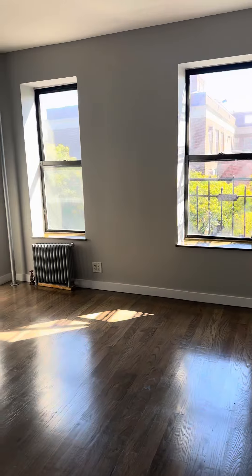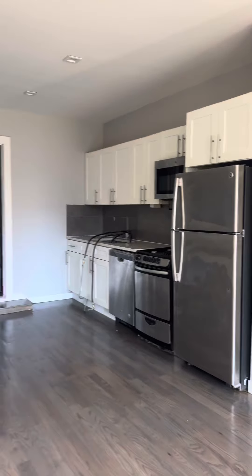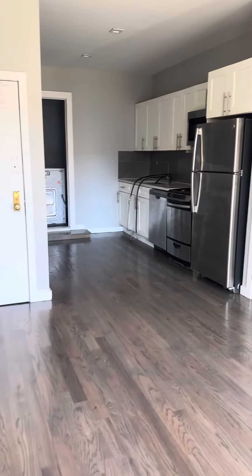Welcome to 291 Pleasant Avenue, Apartment 4D. This is a four-floor walk-up studio with recently finished hardwood flooring. It gets great natural sunlight and faces the school across the street. It's a very quiet block.